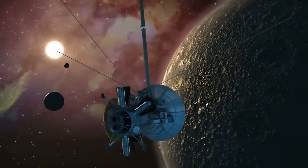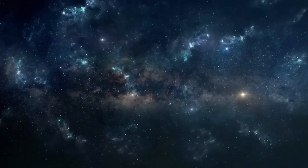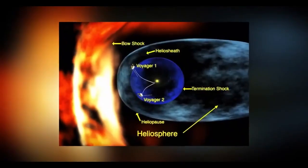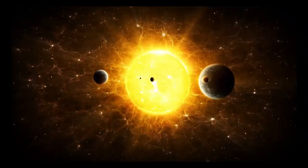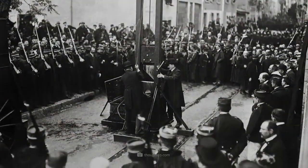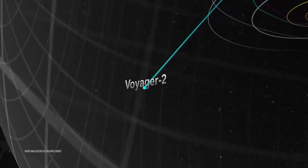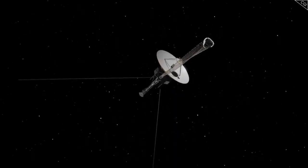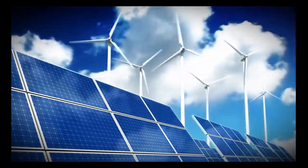Voyager 2 reached Saturn in August 1981, expanding on the data gathered by its predecessor Voyager 1 and making groundbreaking revelations about Saturn's intricate system of rings, moons, and magnetic environment. It revealed the intricate structure of Saturn's rings, discovering gaps, spokes, and braided patterns within them, suggesting dynamic processes such as gravitational interactions with moons. The spacecraft's images of distant planets, moons, and even Earth itself have underscored the vastness of space and the relative insignificance of our planet in the grand cosmic scale. This perspective challenges us to think beyond national or cultural boundaries, emphasizing the shared destiny of humanity. Voyager 2 represents humanity's unwavering quest for knowledge, and its findings have revolutionized our comprehension of the solar system and the broader universe.